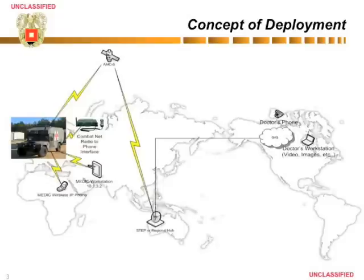This diagram gives an operational view of the capability. For example, a medic supporting an expeditionary force has a global communications capability to talk to a doctor via video and voice through a satellite network architecture.